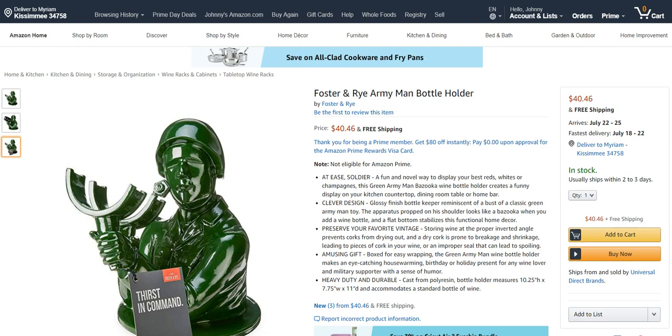I'm sure a lot of you have memories of these things from childhood. This is by a company called Foster & Rye — it's the Foster & Rye Army Man Bottle Holder. It's not going to launch your wine bottle across the room; it doesn't do anything crazy, it's not motorized. It's basically just a tabletop statue, kind of a conversation piece.